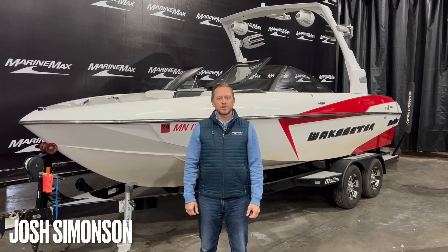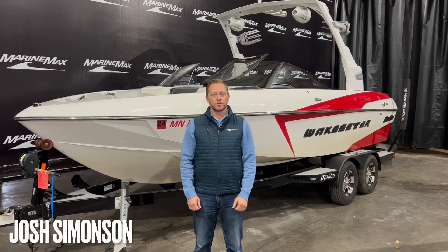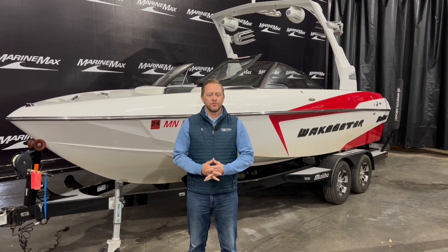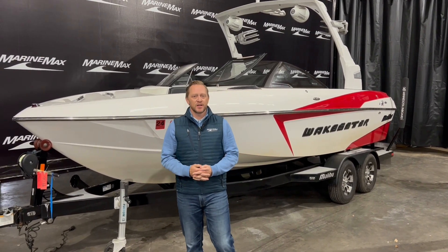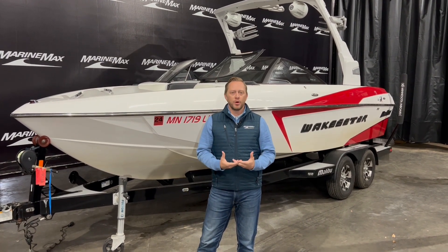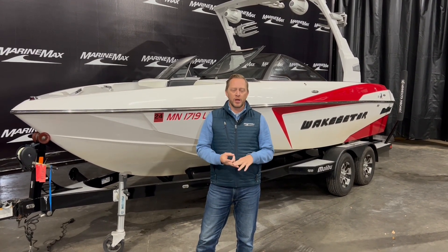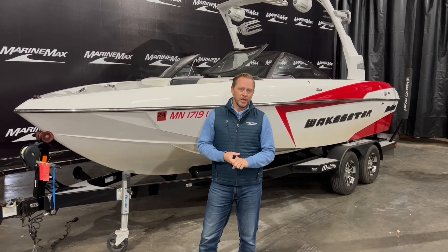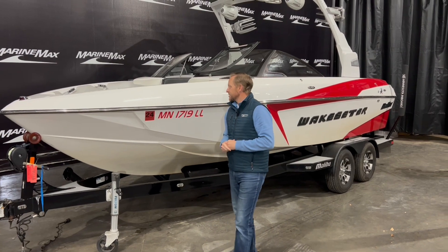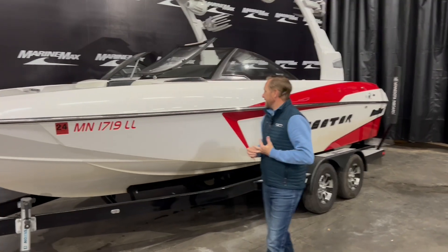Welcome to MarineMax of Rogers. My name is Josh Simonson. Today I want to walk you through this pre-owned 2016 Malibu 22 VLX. The VLX 22 is a very good all-around boat — a great surf boat, wakeboard, and ski boat. Let's take a look and see what we got.